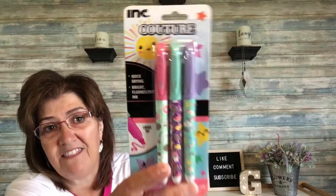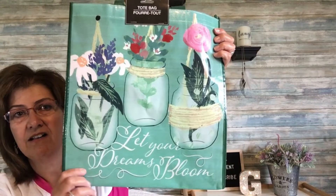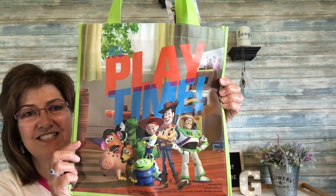I also picked up these quick-dry highlighters — three in the pack. They work really, really well and have a cute little design on them. Then the rest of the stuff is mainly fall decor, but before that I picked up this flower sack towel that says 'we belong together' — just adorable. I also picked up this cute bag that says 'let your dreams bloom,' and then this one for my grandson — it's a Toy Story bag that says 'playtime.' He will love this to carry his stuff around in.